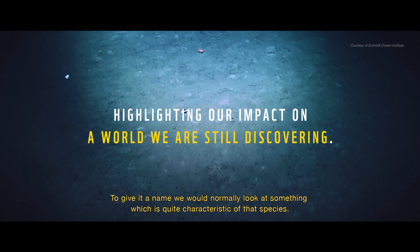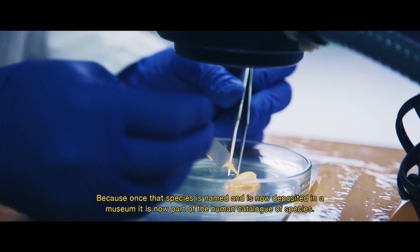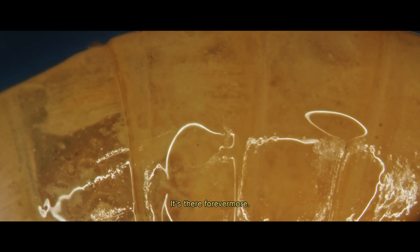To give it a name, we would normally look at something which is quite characteristic of that species, because once that species is named and deposited in a museum, it is now part of the human catalogue of species. It's there forever more.